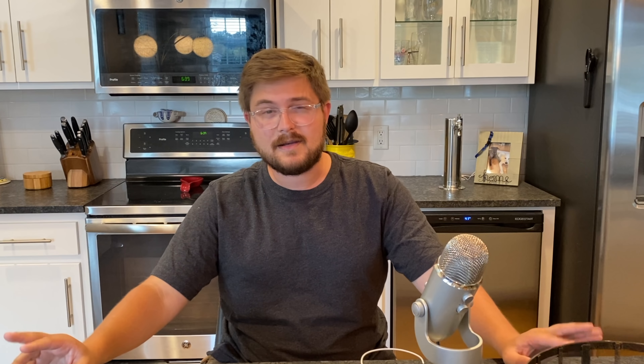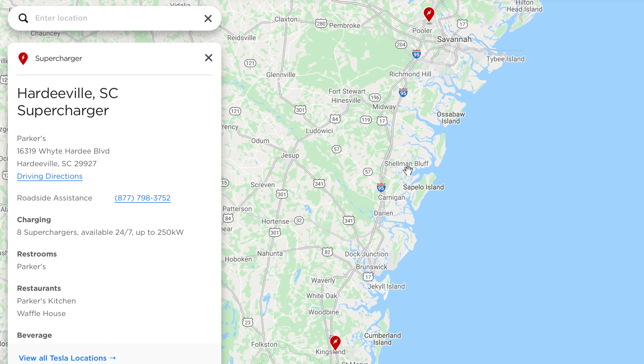Now there's another supercharger rumored to come in Brunswick, Georgia, which splits the difference between Kingsland and Savannah. So you might be able to hit Florence, Hardeeville, and Brunswick — now skipping Kingsland, which is a version 2 — and just rip down that section of the road. This has been badly, badly needed. That's the good news with I-95.